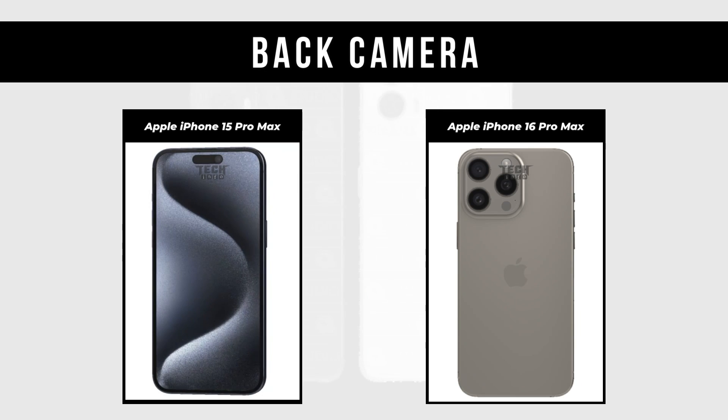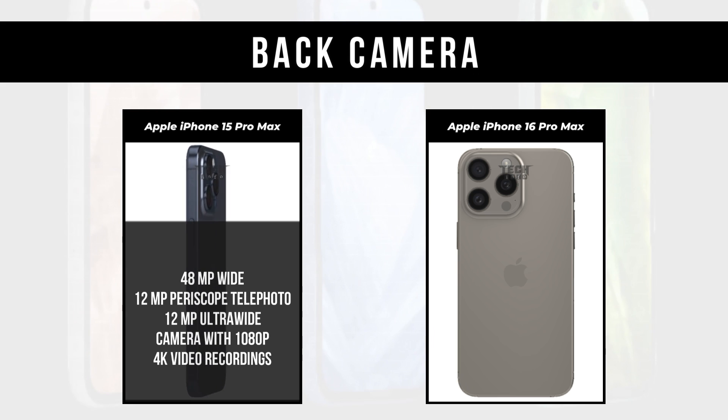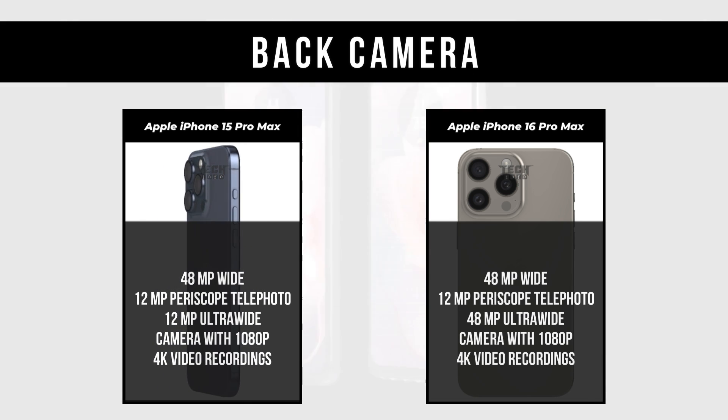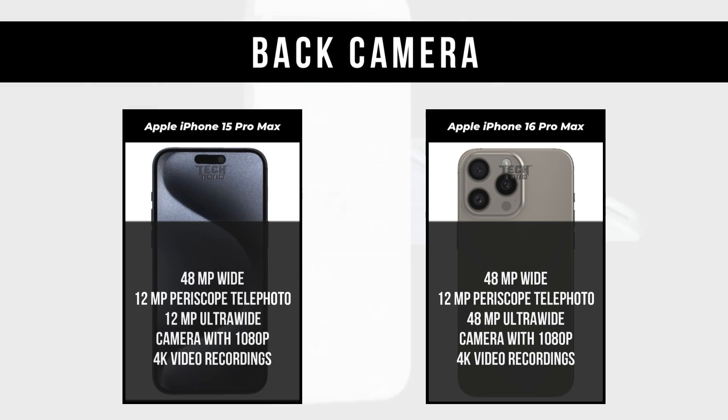Back Camera: Apple iPhone 15 Pro Max has 48MP wide, 12MP periscope telephoto, and 12MP ultrawide camera with 1080p and 4K video recordings. Apple iPhone 16 Pro Max has 48MP wide, 12MP periscope telephoto, and 48MP ultrawide camera with 1080p and 4K video recordings.